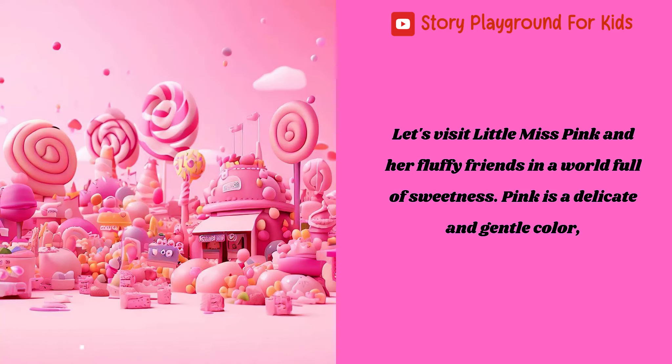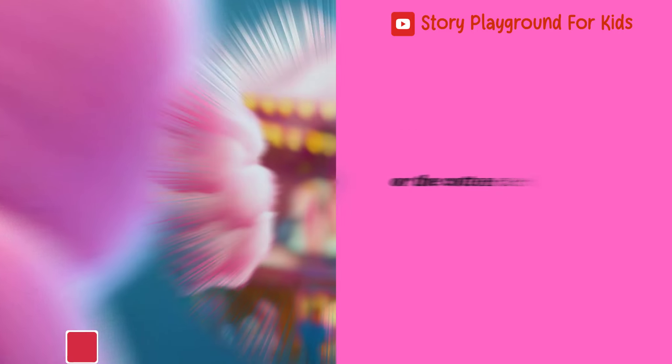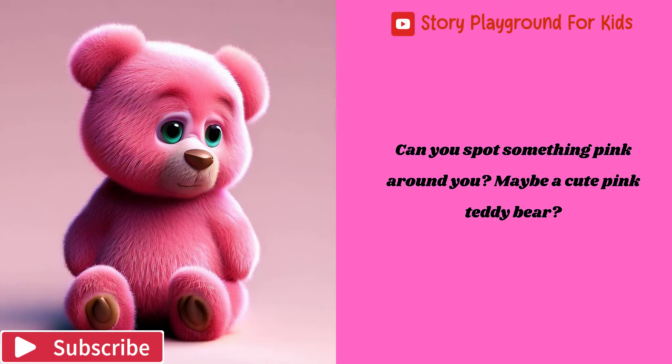Let's visit Little Miss Pink and her fluffy friends in a world full of sweetness. Pink is a delicate and gentle color, like the petals of a blooming flower, or the cotton candy at the fair. Can you spot something pink around you? Maybe a cute pink teddy bear?